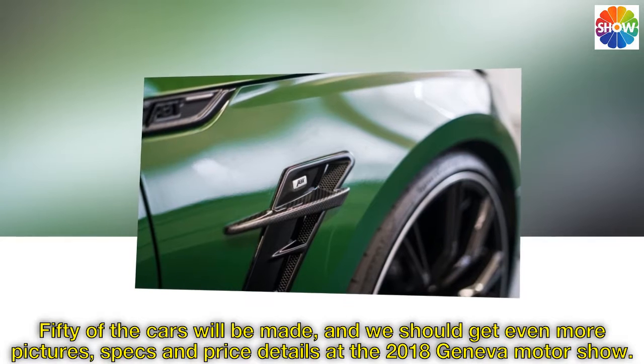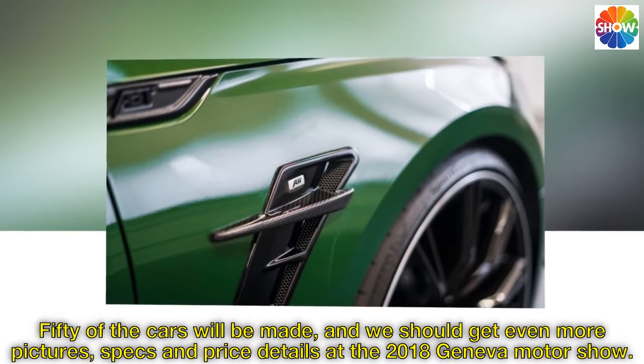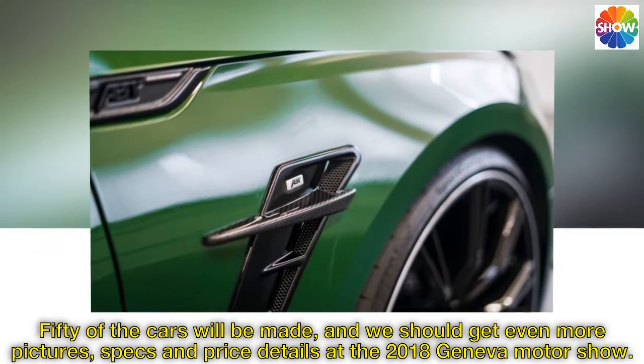Fifty of the cars will be made, and we should get even more pictures, specs, and price details at the 2018 Geneva Motor Show.